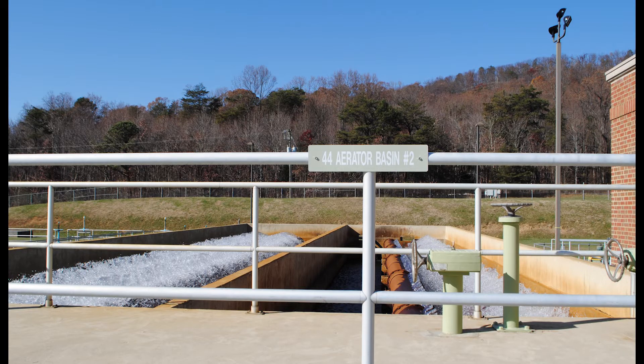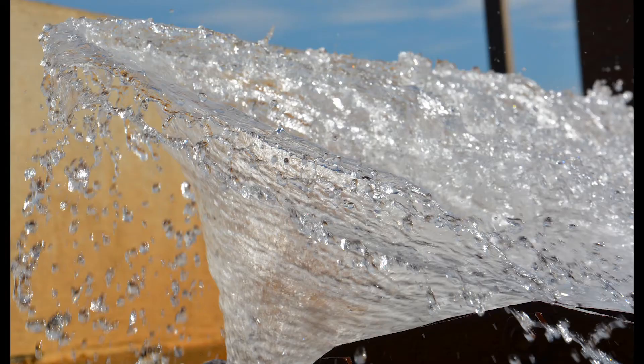Upon arrival at the treatment facility, water is aerated to remove naturally occurring dissolved gases and to oxidize dissolved metals, which makes the water taste and smell better. To accomplish this, water is forced up into the air and resembles a series of pond fountains, mixing air into the water — and we have aeration.